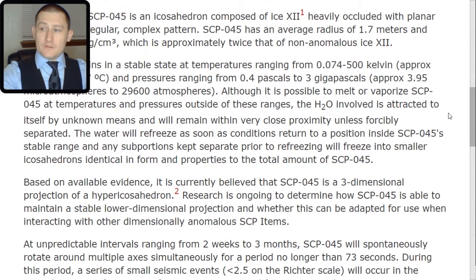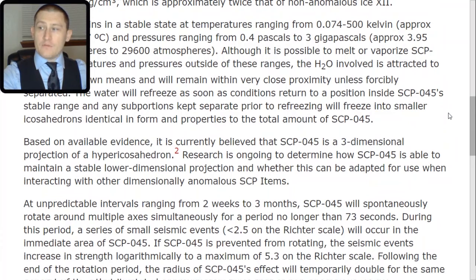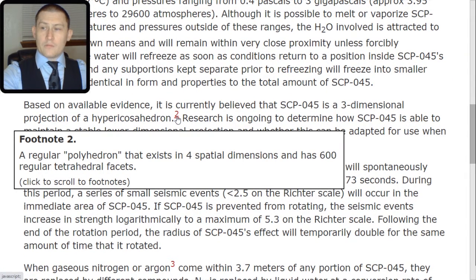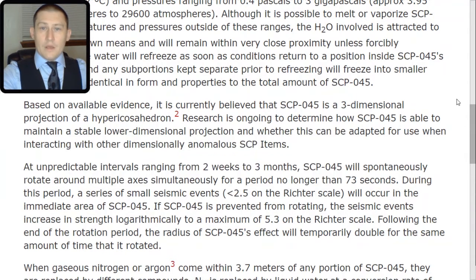Based on available evidence, it is currently believed that SCP-045 is a three-dimensional projection of a hypericosahedron — a regular polyhedron that exists in four spatial dimensions and has 600 regular tetrahedral facets. Research is ongoing to determine how SCP-045 is able to maintain a stable lower-dimensional projection and whether this can be adapted for use when interacting with other dimensionally anomalous SCP items.